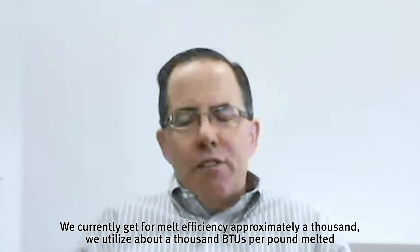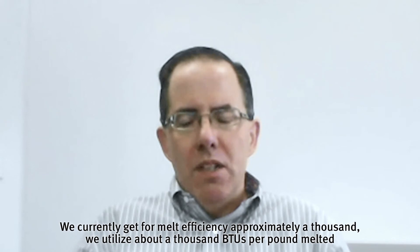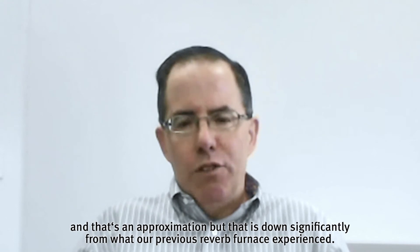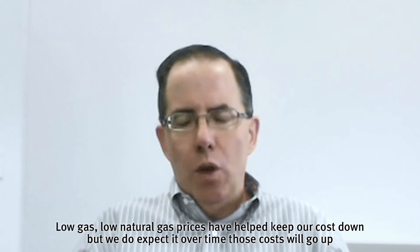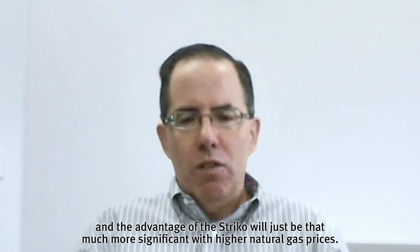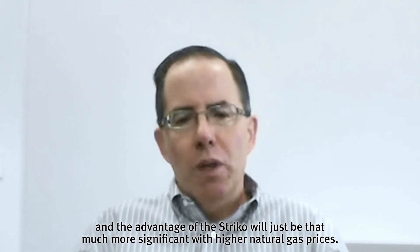We currently get approximately 1,000 BTUs per pound melted for melt efficiency, and that's an approximation. But that is down significantly from what our previous reverb furnace experienced. Low natural gas prices have helped keep our costs down, but we do expect that over time those costs will go up, and the advantage of the Strico will just be that much more significant with higher natural gas prices.